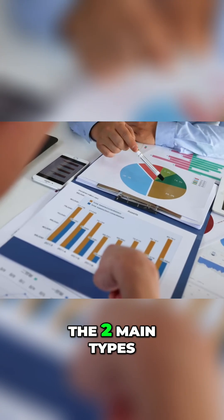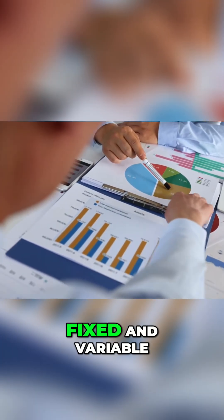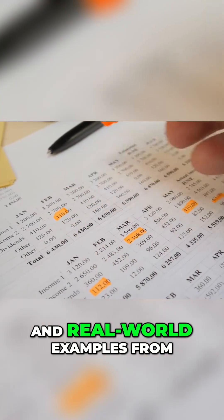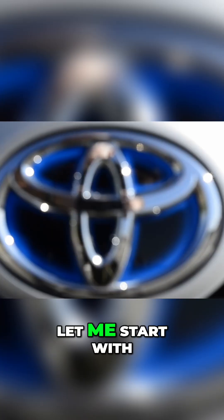Here's what we're going to cover today: the two main types of manufacturing costs — fixed and variable — a breakdown of what's included in these costs, and real-world examples from major automakers.